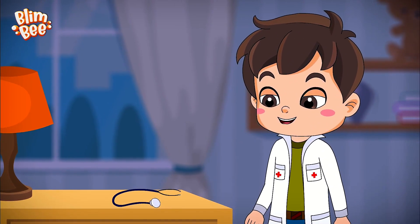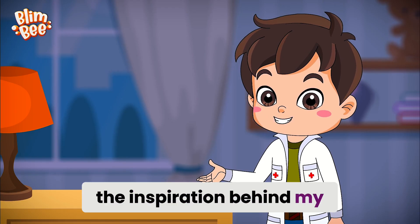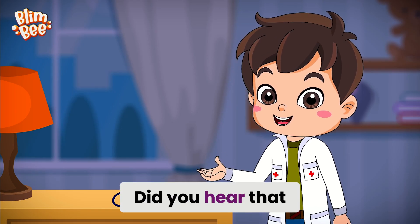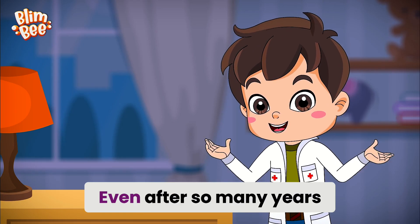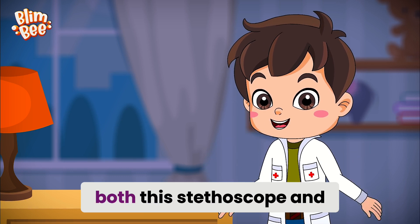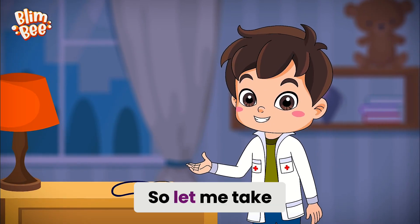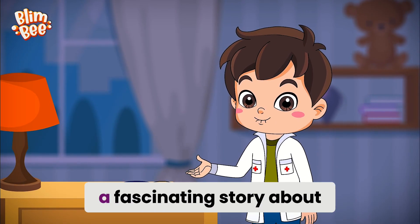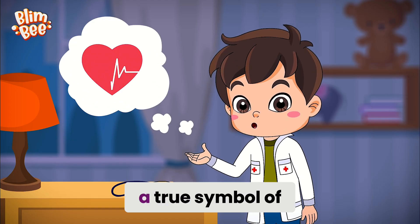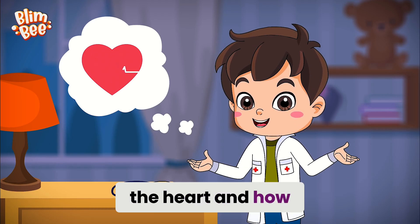Here it is, my childhood friend and the inspiration behind my dream of becoming a doctor. Did you hear that, my friends? Even after so many years, it's working perfectly, both this stethoscope and my heart. So let me take this opportunity to share a fascinating story about a vital organ in your body, a true symbol of love and nature's marvel — the heart and how it works.